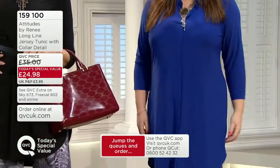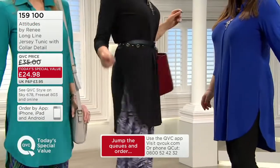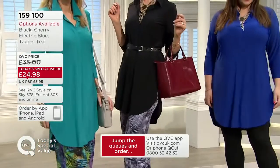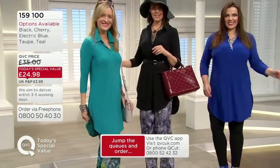At the moment it is that electric blue that is in the lead, but closely followed by all of the other colours pretty much. £24.98. The black is proving very, very popular — the cherry, the teal, the taupe.